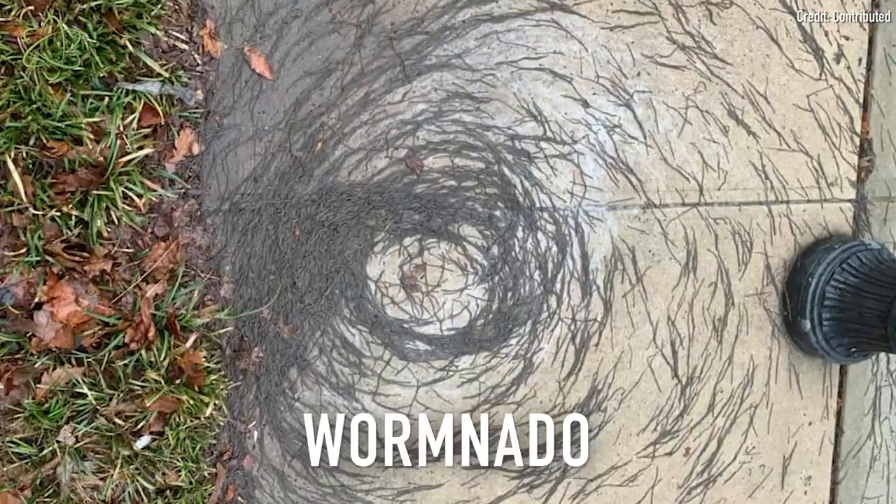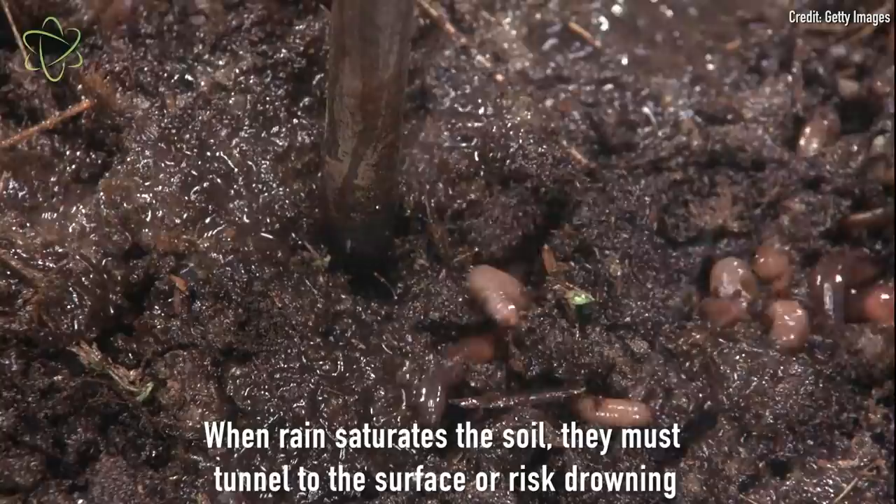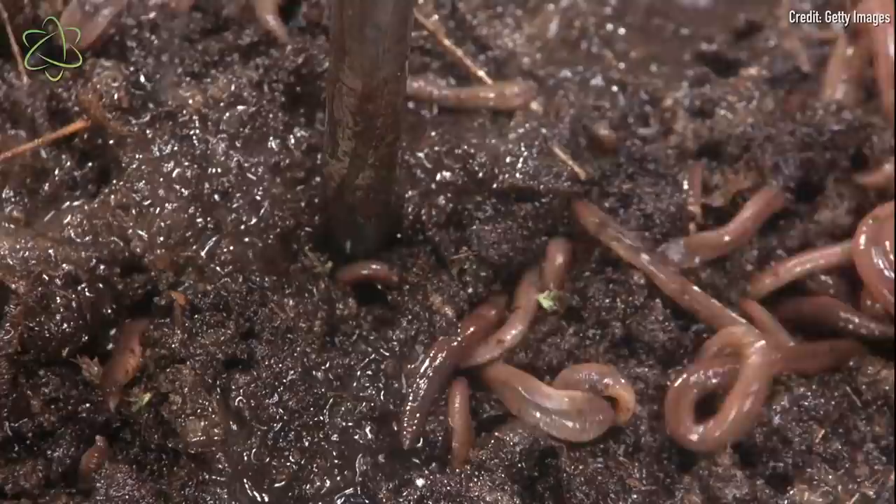Earthworms are known to come out in great numbers after heavy rainfall, because worms breathe through their skin. So when they're in soil that becomes saturated with water after heavy rain or flooding, they have to come up to the surface for air or they're going to drown. So often after it rains, you will see large numbers of earthworms.